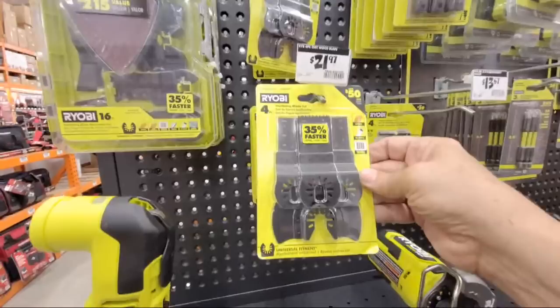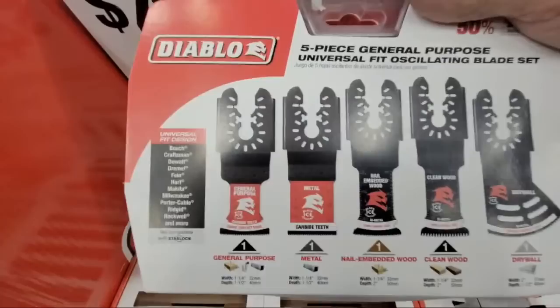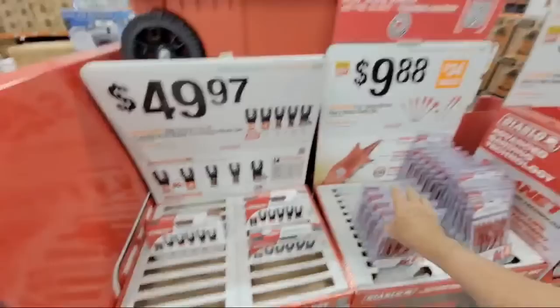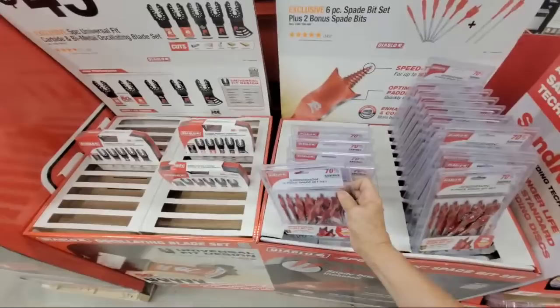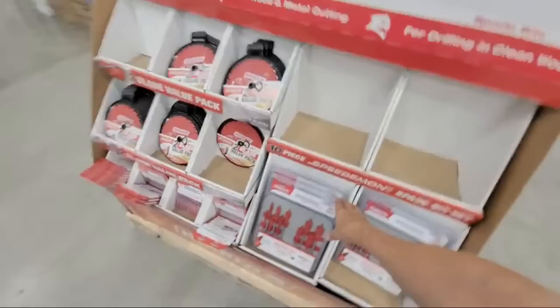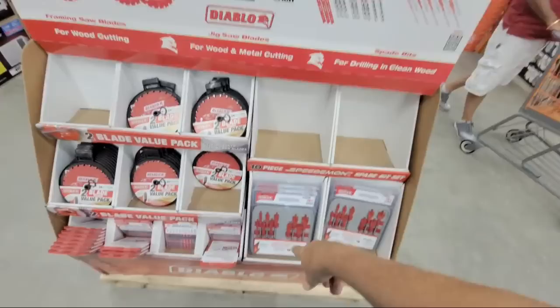They have some interesting oscillating blades — four blades for $21. Compare that to the Diablo set which is $50 but likely higher quality. There are also some bits here at $9.88, but I don't like those as much because they don't come with a canvas pouch. If you come around the corner and spend just three bucks more, you can get the kit that includes a canvas case — much better value.